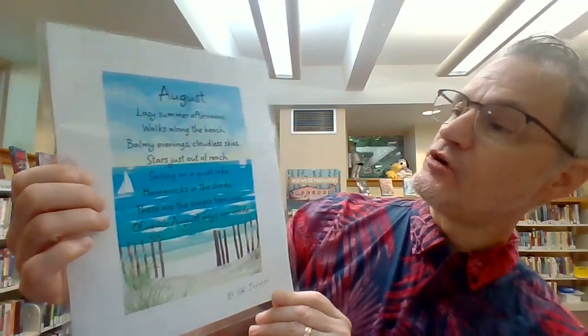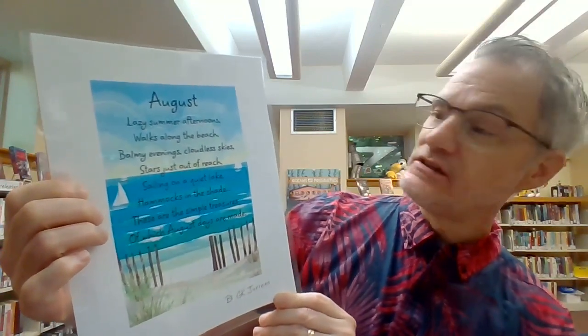Lazy summer afternoons, walks along the beach. Balmy evenings, cloudless skies,